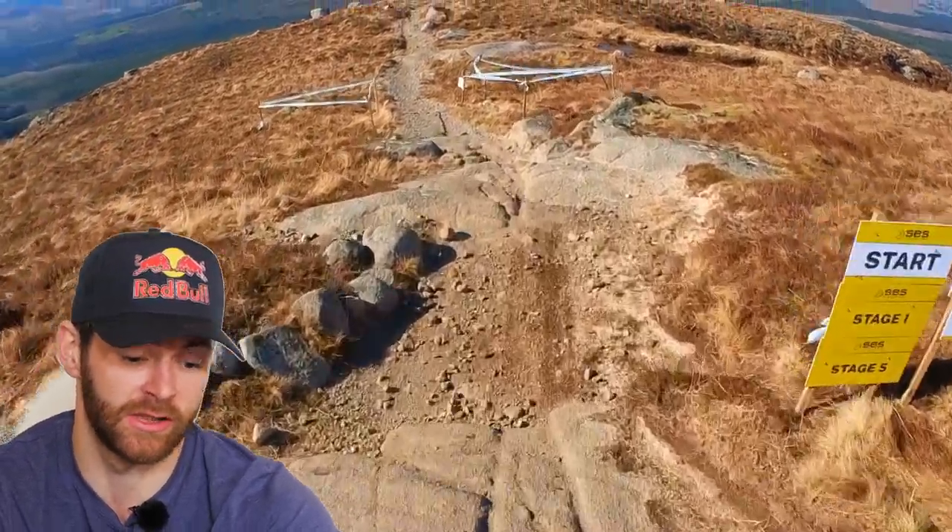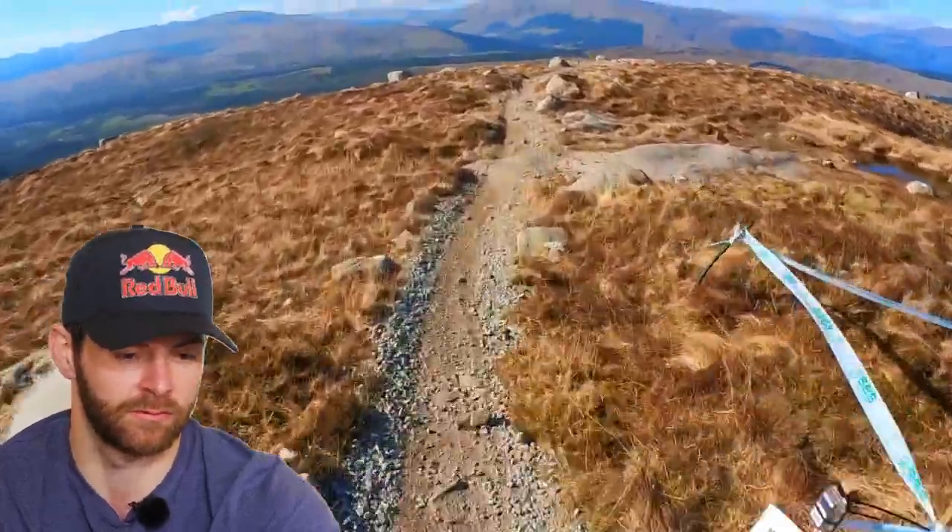How are you doing? I'm Greg Callahan. I'm going to take you through my Stage 5 headcam from the EWS Qualifier at the Nevis Range. I'm going to start it here. This was Stage 5, but it was also Stage 1, so it was Top Chief.